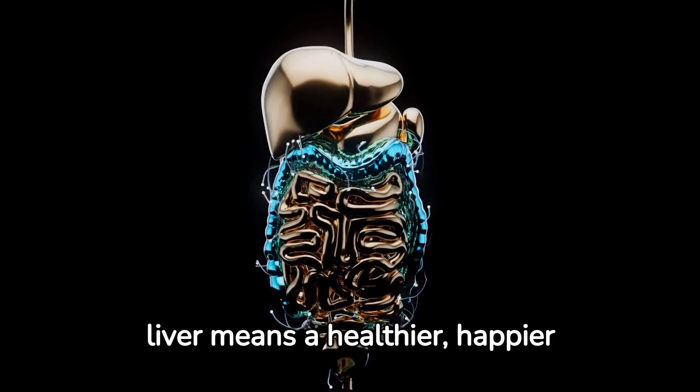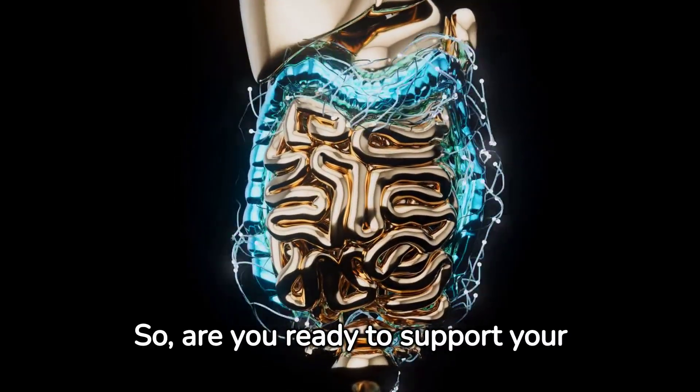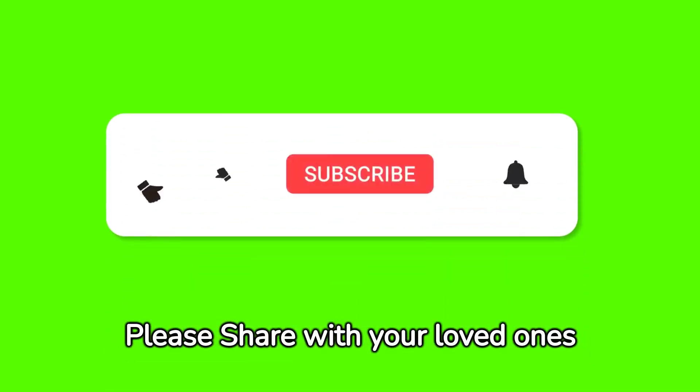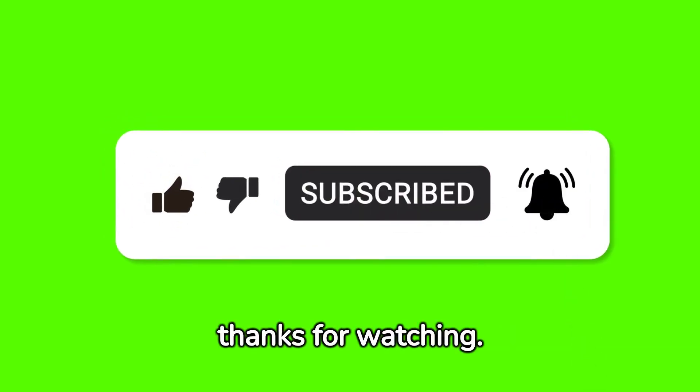Remember, a healthy liver means a healthier, happier you. So, are you ready to support your liver's natural detox process? Please share with your loved ones if you like our videos, so we can continue to provide more health tips. Thanks for watching.